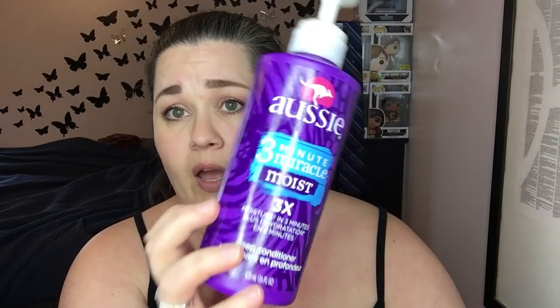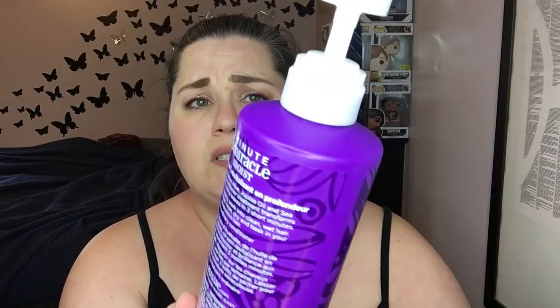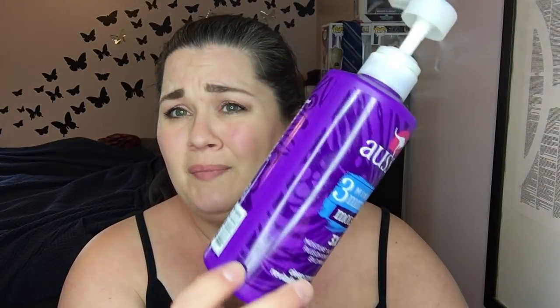We have a bunch of deep conditioners. This has made another appearance — this is one of the best drugstore deep conditioners ever. If you're looking for something that works and isn't too terribly expensive — I think it was around six or seven dollars — this is it. This is the Aussie 3 Minute Miracle Moist. It is a great, great deep conditioner for your hair.